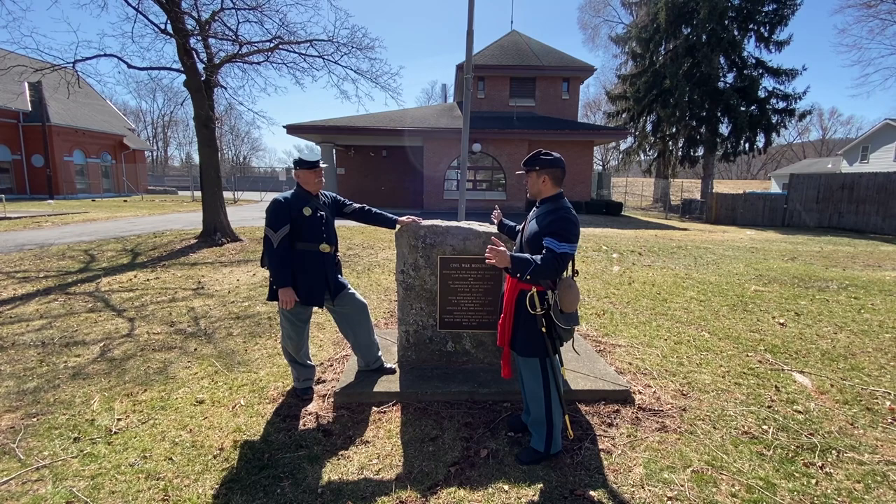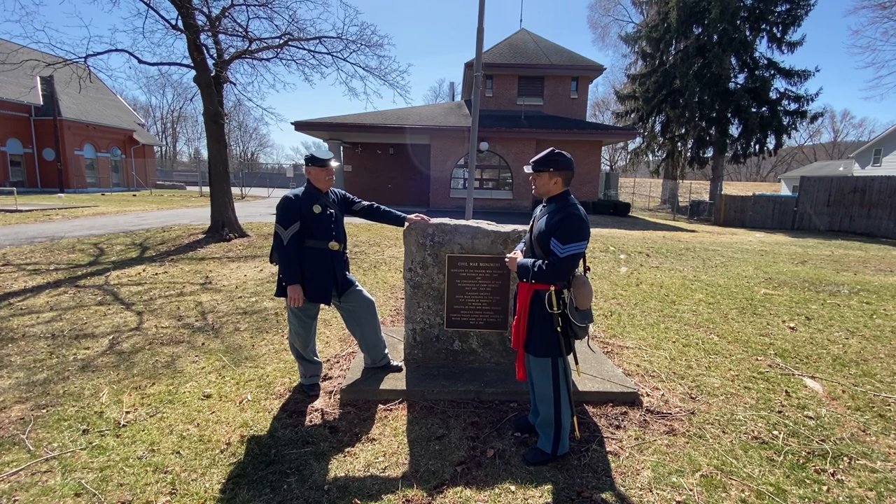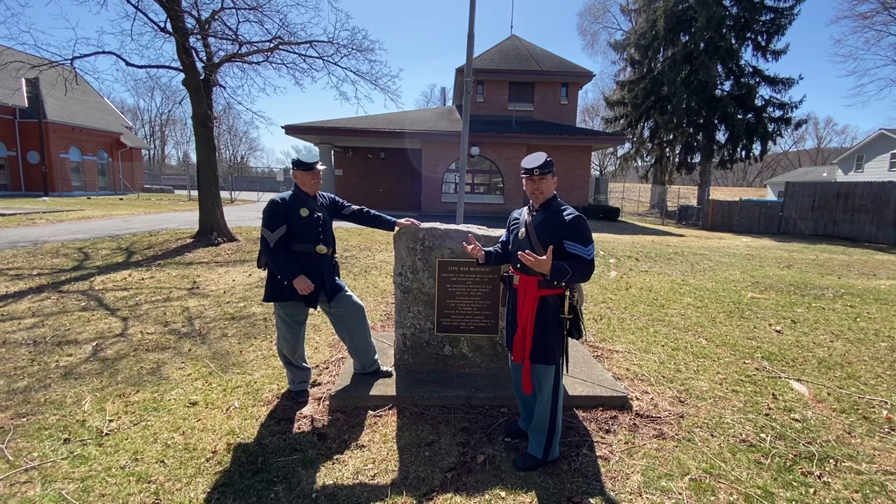How many prisoners did it hold at any one time? At any one time it ran between 9,500 to 10,000. So Doug is going to take us through some of the buildings that are here and we'll get an idea of what the camp was like.